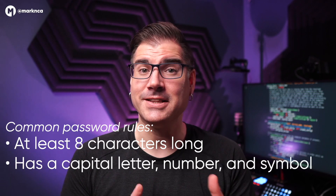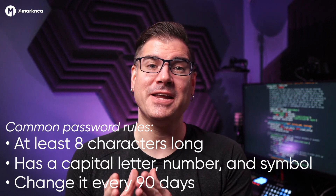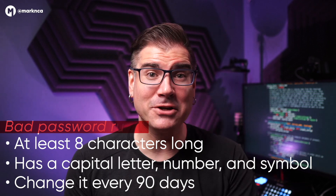You've probably memorized these rules for making a strong password: it's at least eight characters long, has at least a capital letter, one number, and one symbol, and you need to change it every 90 days. The goal of these rules was to increase the value of n in our equation — to make sure that everyone is using more characters on the keyboard than just small a to z. The problem is that those rules actually accomplish the opposite thing. They make passwords weaker, because they don't account for the most important factor in any password: your ability to remember it.